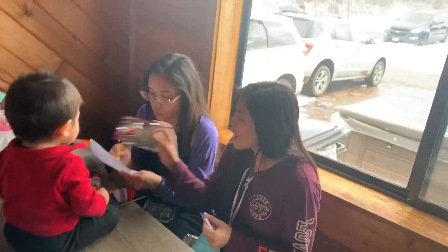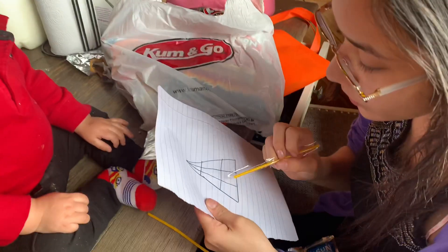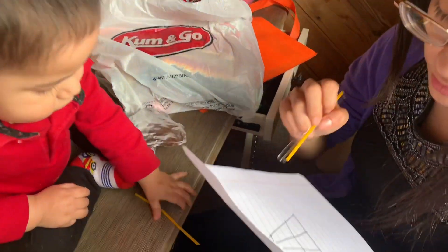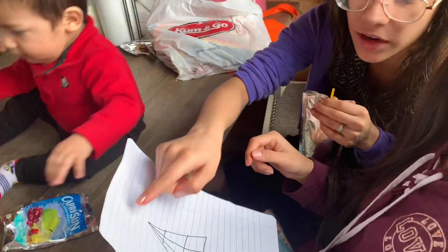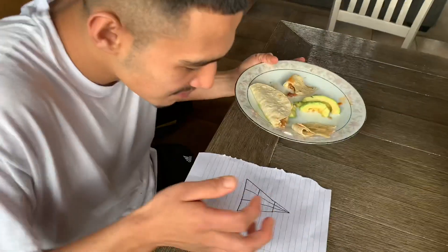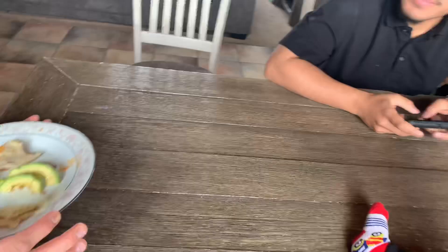Okay, Miria's gonna go first. How many triangles are there? Four. Five, six, seven. Eight. Miria said eight, Diana said eleven, Sammy — how many triangles are in this one picture? Thirteen. Thirteen.